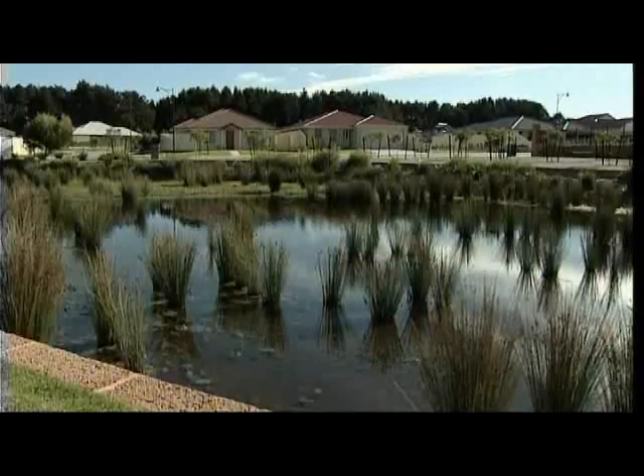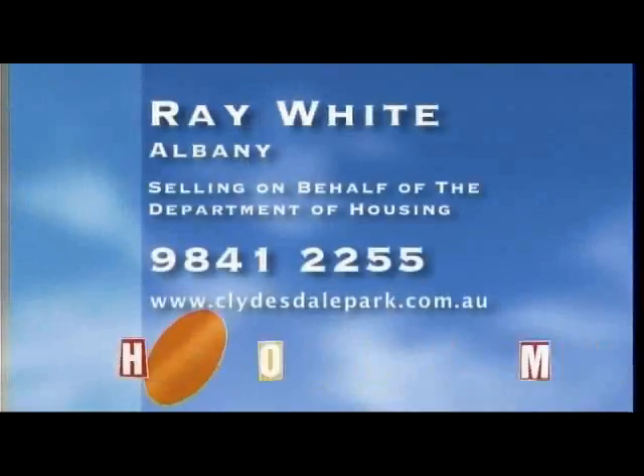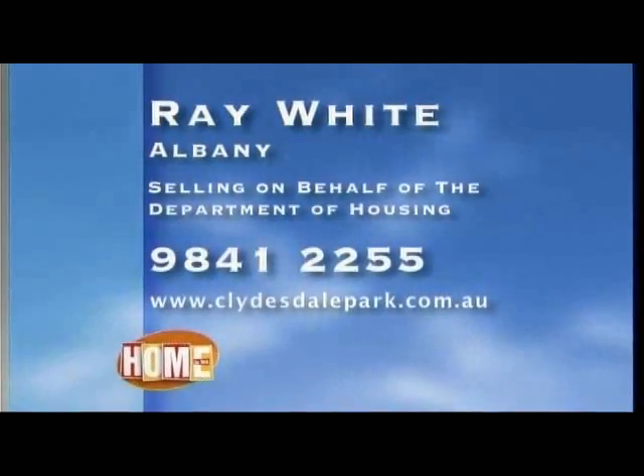For more information, contact Ray White Albany on 9841 2255, or visit the website, clydesalepark.com.au.